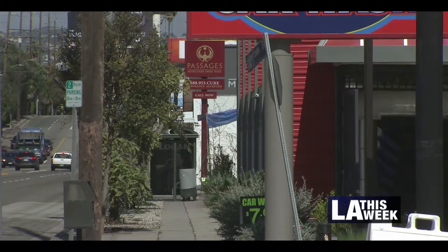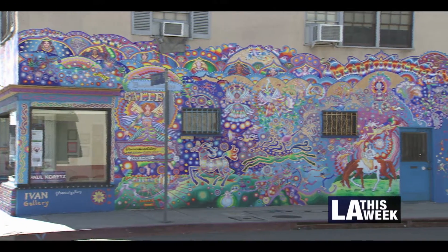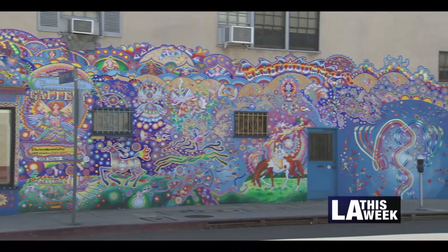Well, an L.A. street is about to go from great to even greater. Anna Marcos shows us what the Mayor's Great Streets Challenge is all about. This is the city's idea of a great street, and the mural art on the walls ain't shabby either.